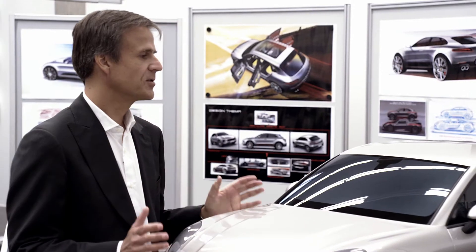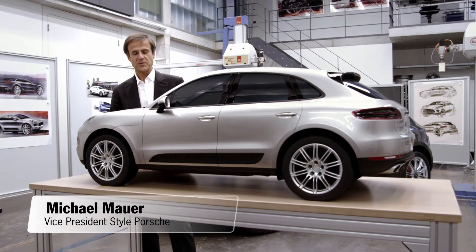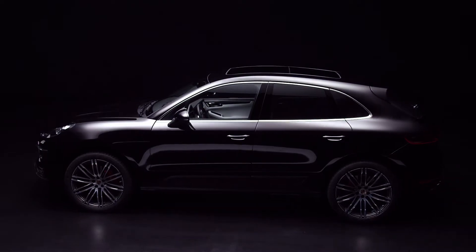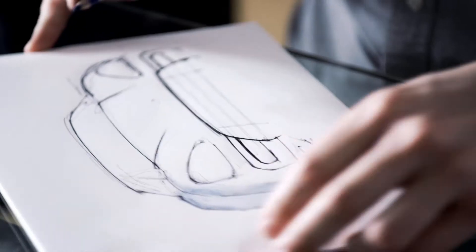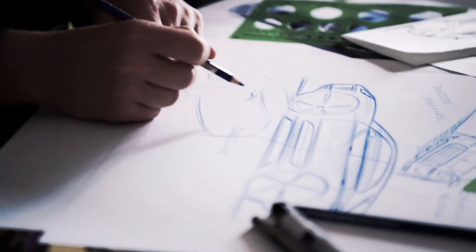Our goal is to develop a true Porsche in each segment — a true sports car. Of course, we gave this vehicle very typical Porsche design elements. The design of the Macan combines the best of Porsche race cars and sports cars with our popular and successful line of SUVs.